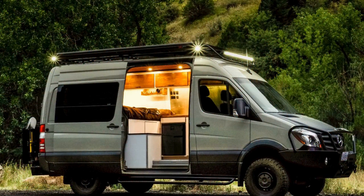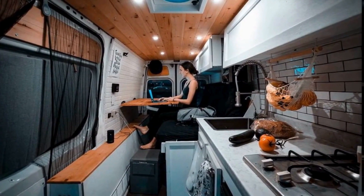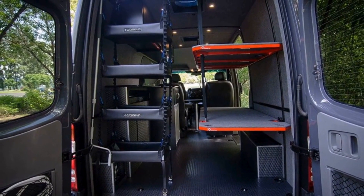Now it's time to add personal touches. Display your favorite artwork, photos, and souvenirs to make the space feel like home. Incorporate storage solutions like shelves, baskets, and hooks to keep everything organized and easily accessible.